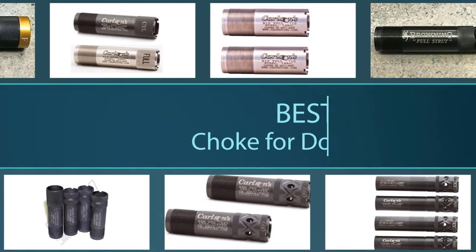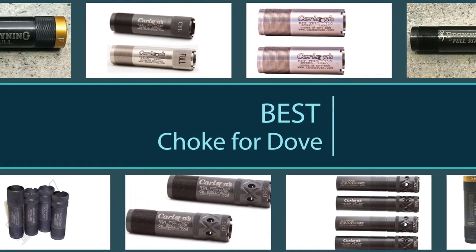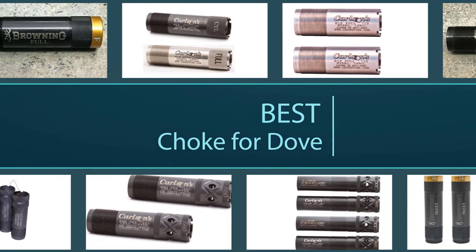Chokes come in different designs, and it is essential that you select one that will be right for the job. Lucky for you, we have gone out of our way to present you with the best chokes for dove hunting.